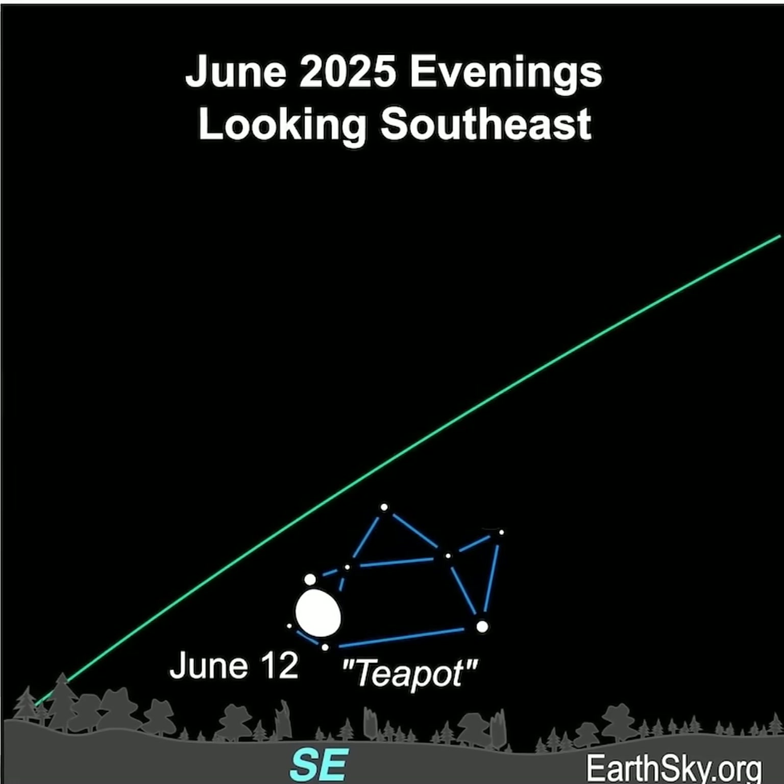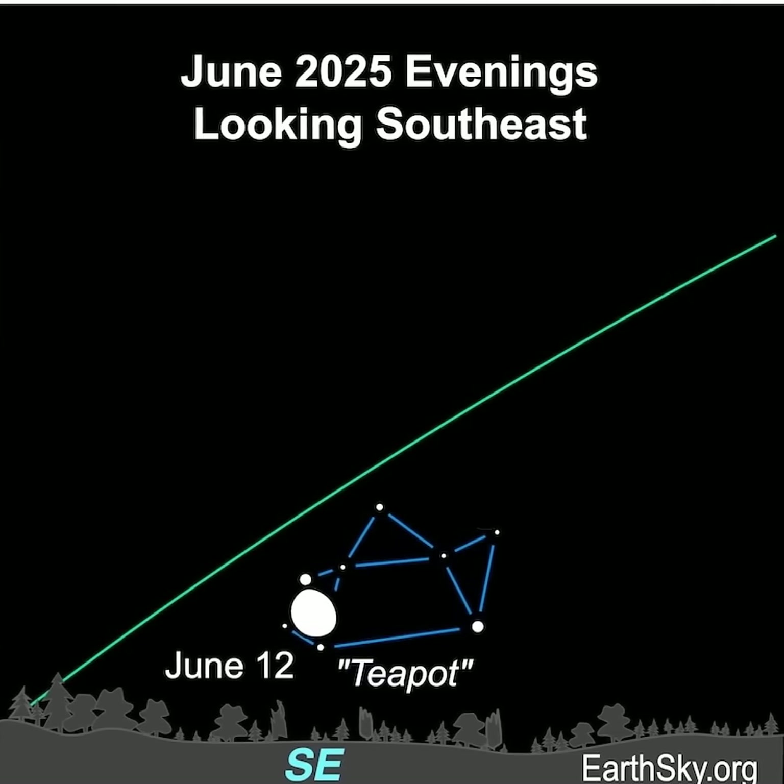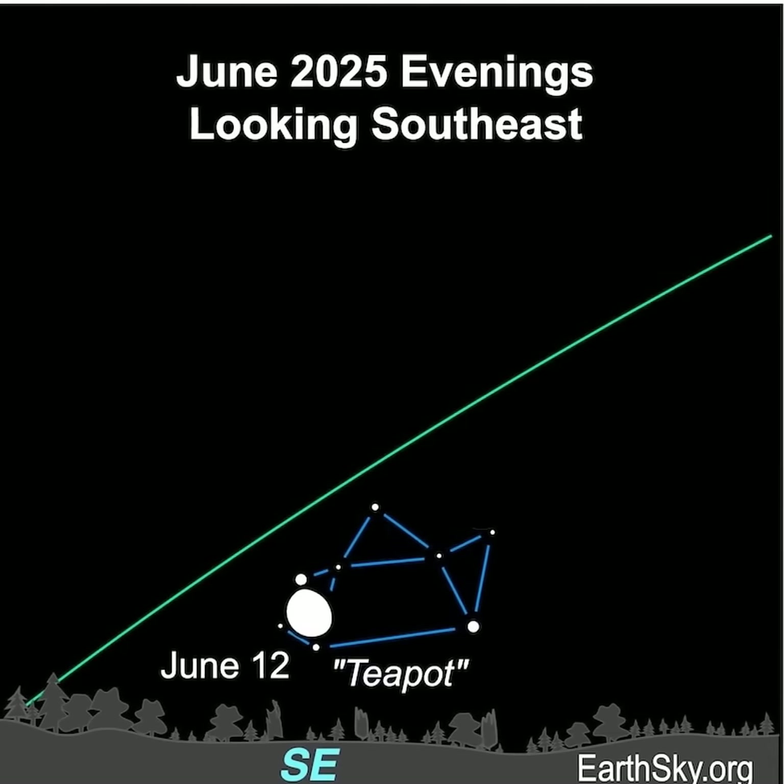Then the following evening, June 12th, the moon will lie among the stars forming the handle of the teapot. You can see them through dawn.